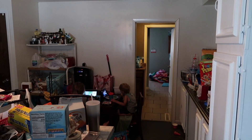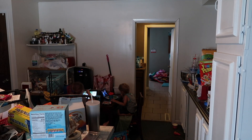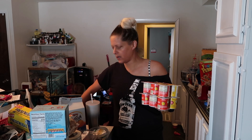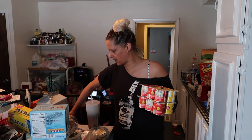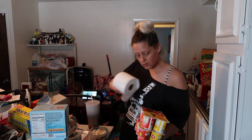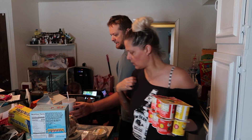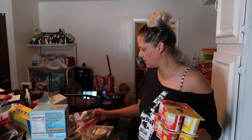This is going to be a Trader Joe's haul. I'm getting out the few things we have in the fridge from Trader Joe's. We don't have one nearby — our nearest one is like an hour and a half to two hours away. We went to Fort Wayne last Saturday.